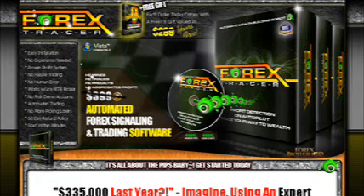Hey guys, welcome to Forex Tracer. This is a great product by a good friend of mine, and I've got a lot of respect for him because he creates great, proven products. Now, Forex Tracer — what is Forex Tracer?